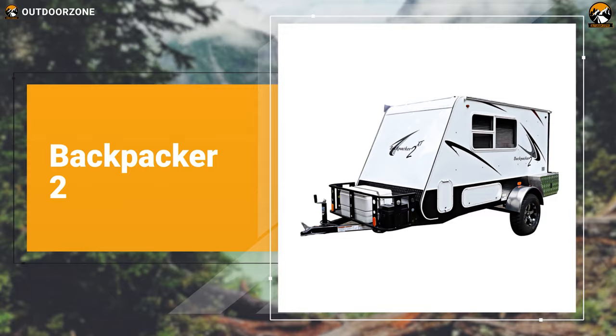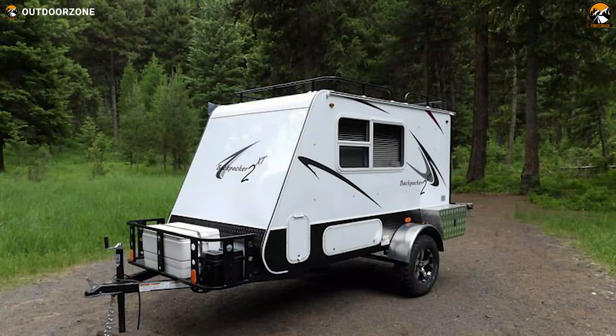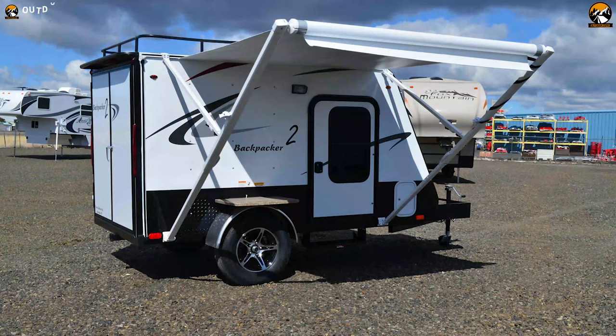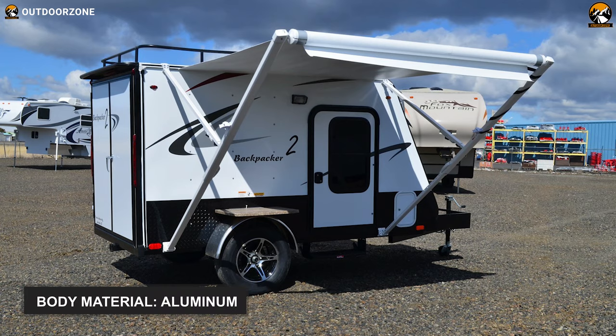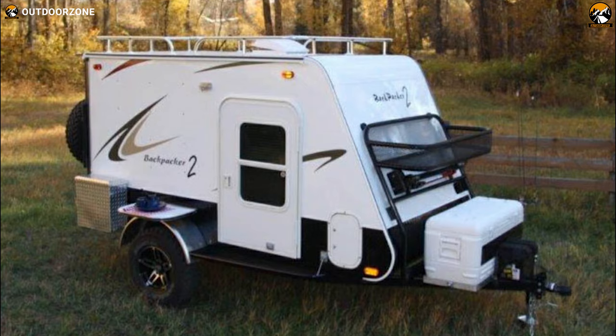Let's start this list with a renowned mini camper from the reputable brand Backpacker, which is, in essence, a smooth cruiser and can be towed behind a small truck or car to make wilderness exploration much more enjoyable and comfortable. The Backpacker 2 has a robust and shiny structure made from heavy-duty aluminum. The material gives your mini camper a visually pleasing and gorgeous outlook alongside making it highly durable.